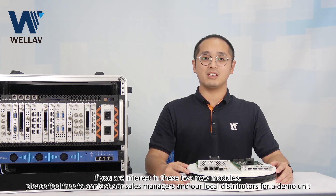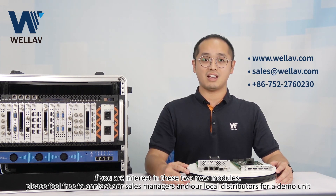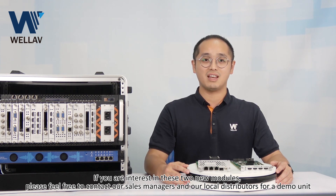If you are interested in these two modules, please feel free to contact our sales manager or local distributor for demo units. Thank you very much.